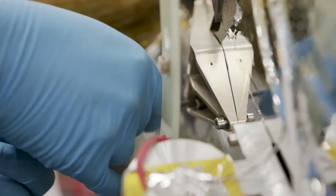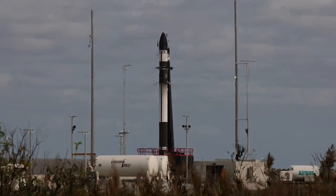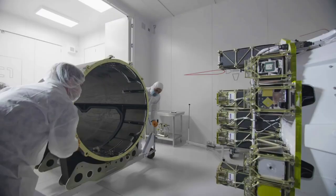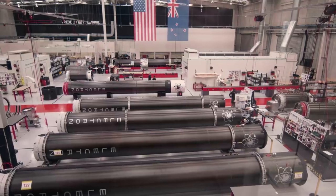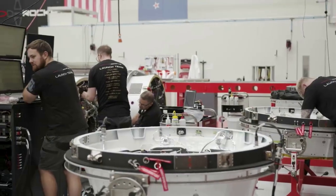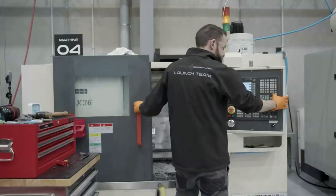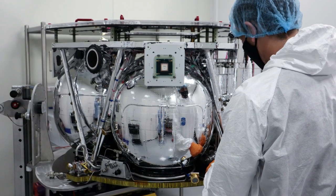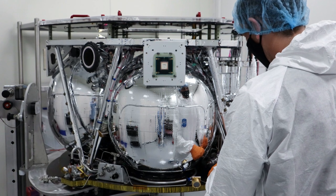After a three-month journey to its target destination, Capstone will orbit this area around the moon for at least six months to understand the characteristics of the orbit. Specifically, it will validate the power and propulsion requirements for maintaining its orbit as predicted by NASA's models, and demonstrate the reliability of innovative spacecraft-to-spacecraft navigation and communication capabilities. The NRHO provides the advantage of an unobstructed view of Earth and coverage of the lunar south pole. Circling the moon since 2009, NASA's Lunar Reconnaissance Orbiter (LRO) will serve as a reference point, with Capstone communicating directly with LRO to measure distance and rate of change between the two spacecraft.